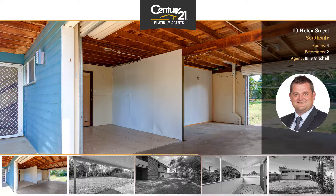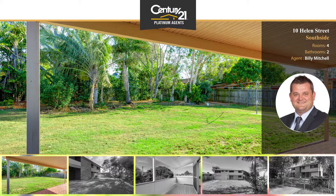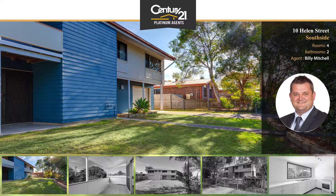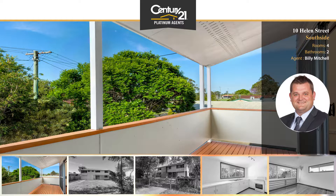First floor features beautiful polished hardwood timber floors, three good sized bedrooms with built-in robes and fans, bathroom with separate toilet, good sized kitchen with ample storage, open plan living and lounge room, and a secure front veranda.